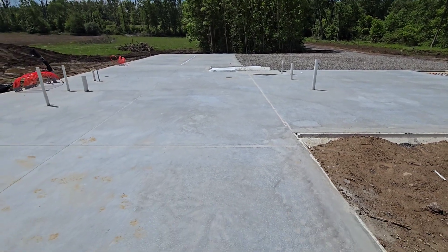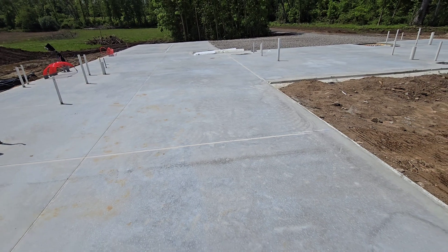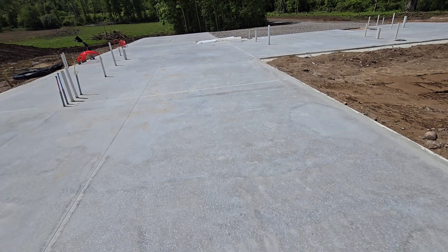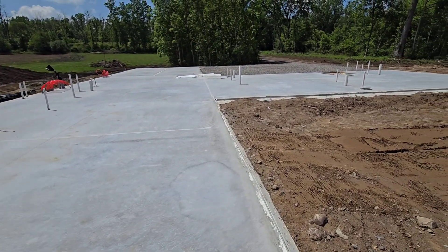Stay tuned — we're obviously going to have tons of videos on that. Check out how we got to this point in all the other videos: site work, footer forms, plumbing, and now we're finished with concrete. Give this video a thumbs up, subscribe if you haven't yet, and we'll see you guys on the next one.